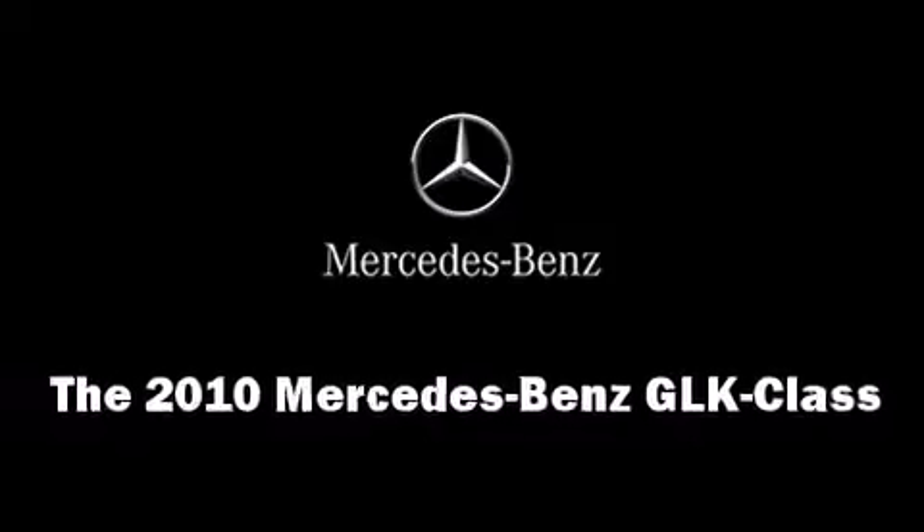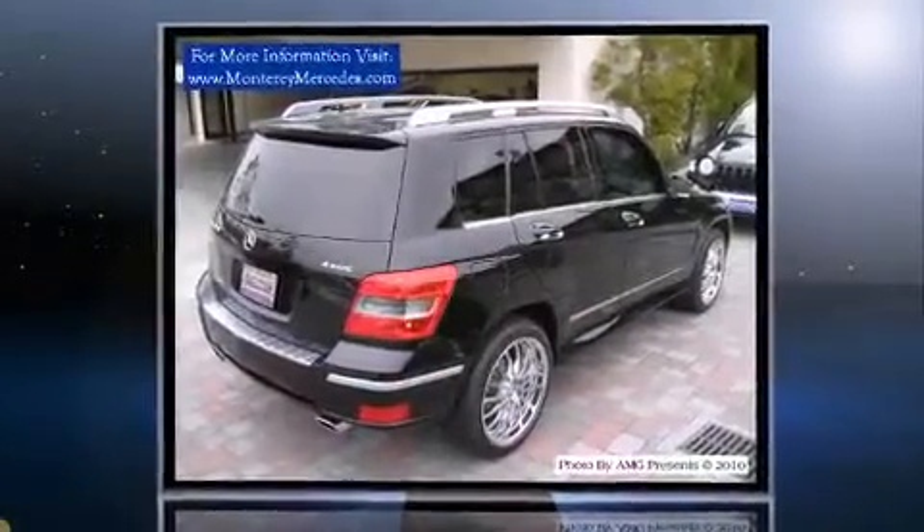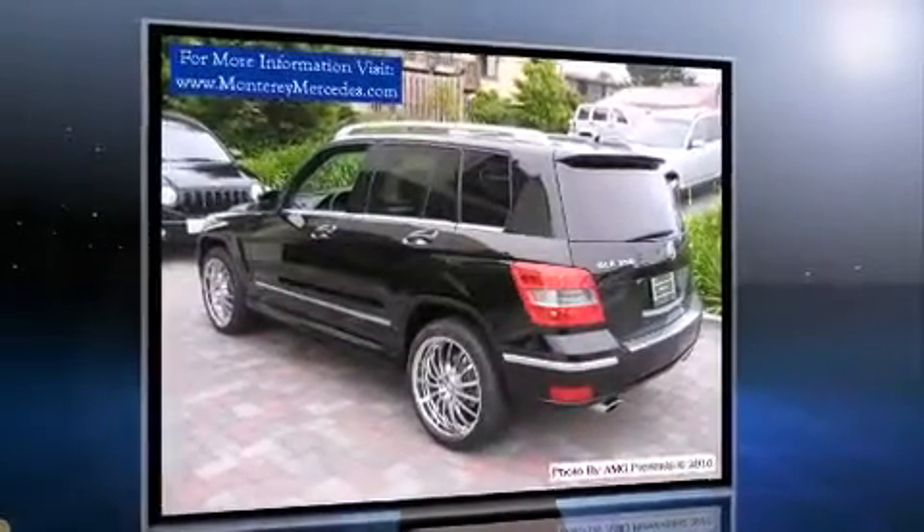Here's a great deal on a 2010 Mercedes-Benz GLK class. A 3.5-liter V6 engine pairs with a sophisticated 7-speed automatic transmission, and all-wheel drive keeps this model firmly attached to the road surface.